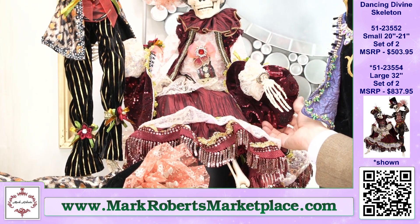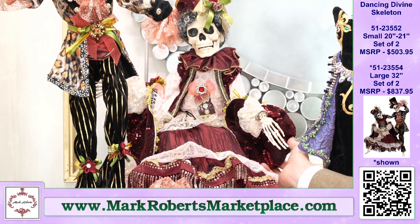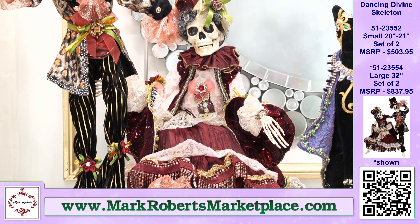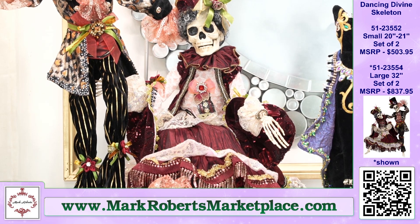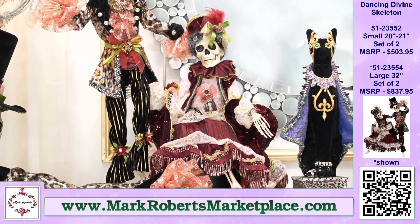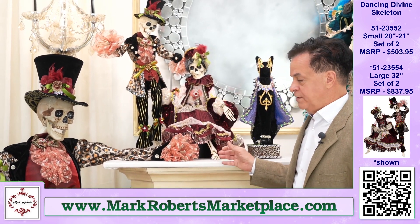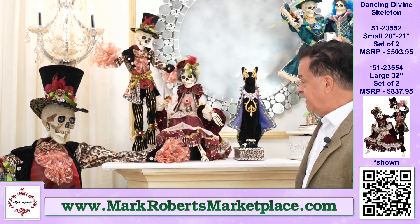I know sometimes this stuff gets expensive — we just like doing this stuff and this is what we do. We find spectacular, wonderful fabrics that are out there, we find the best that we possibly can, and we put them together in the best possible manner so they're just gorgeous. You've got three different sizes in these — the Dancing Divine Skeleton.